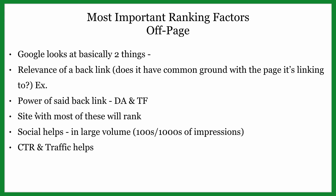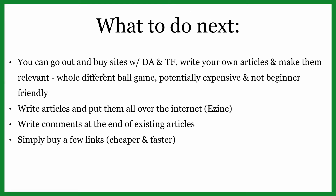So how do we get links? You can do it the hard way: buy sites that already have domain authority and write your own relevant articles, which can be very expensive and isn't beginner-friendly. You can write articles and post them on sites like eZine Articles, though those aren't very relevant anymore. You can also leave your links in comments on other articles online, but that doesn't do that much. Or we can take the cheaper and faster route and simply buy a few links.